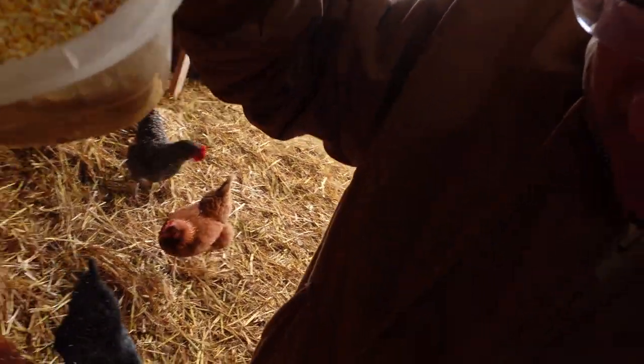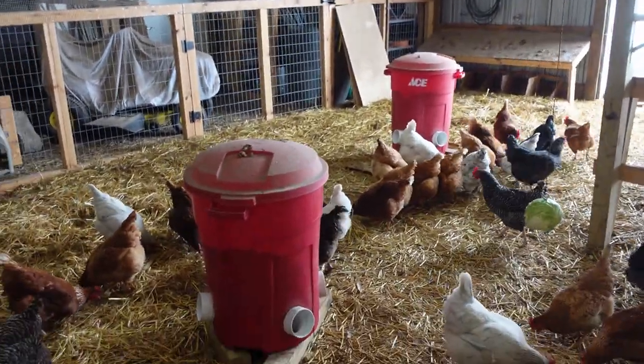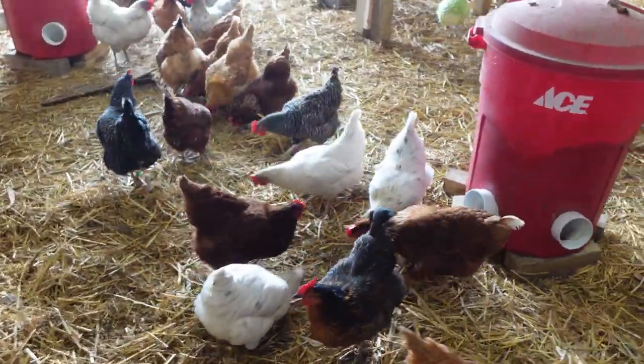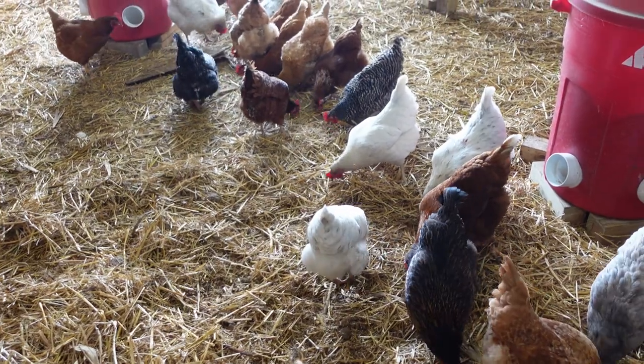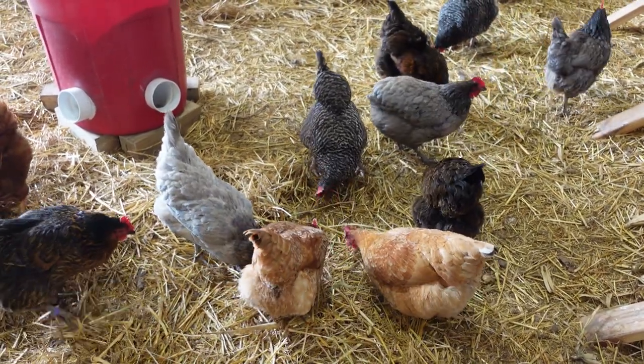One surefire boredom buster: crack corn. We do this just about every night when it's cold. All I do is take this little container and sprinkle it around — I'm making a little trail. Can you see the trail where I was? They're scratching for that corn. They're going to scratch deeper and mix up all that straw again with their poo and help with the deep litter. I love when my girls earn their keep and help me out with some chores.